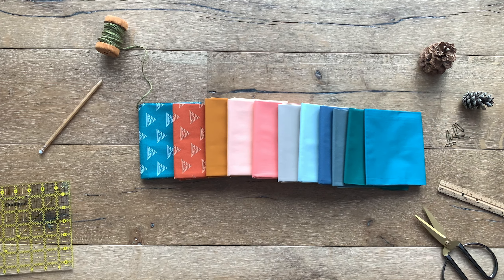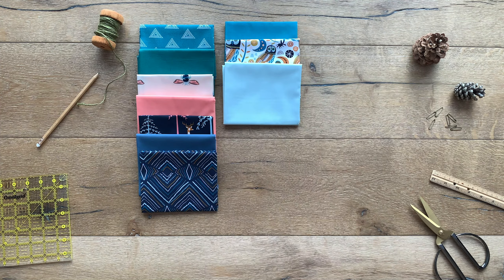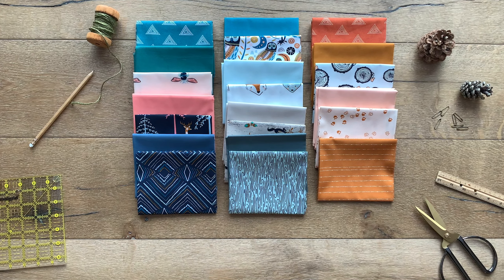Now it's time to get busy sewing and flipping through the pages of our Little Forrester fabric lookbook. You can find the link in the description box below. Let me know in the comments what your favorite prints are and all your sewing plans. Until next time, happy sewing!